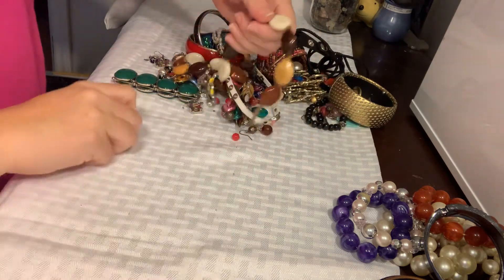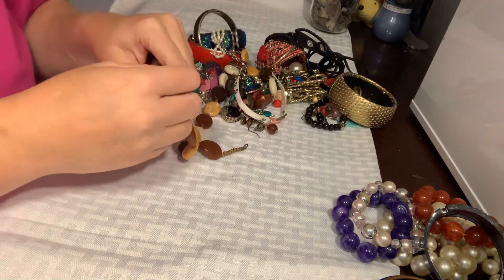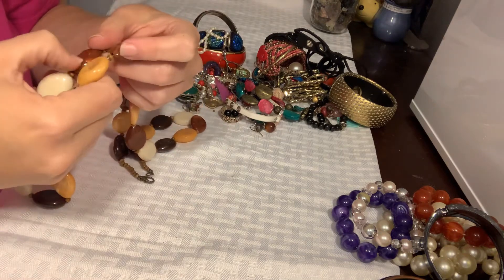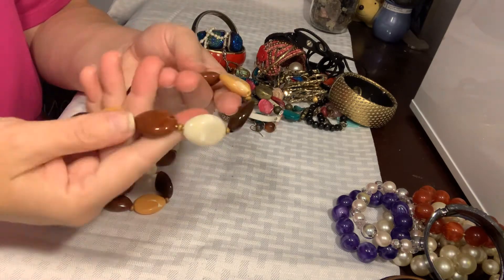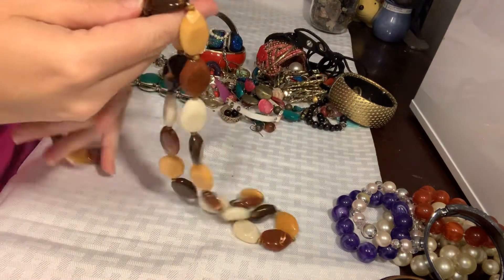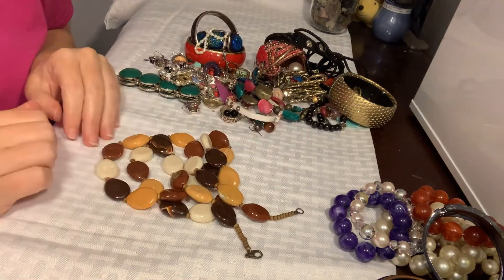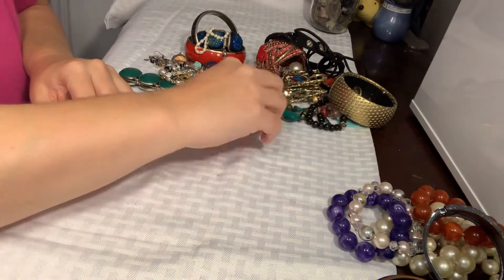I'm going to move any earrings over real quick. We'll look at the big pieces and then come back and find earrings because I think my battery is going to die. So this is a pretty cool piece — I'm pretty sure these are plastic but they are nice plastic, made to look like all different kinds of jasper maybe. Pretty neutral colors and it's a longer piece. I have a hard time with these because I don't know if people are going to buy them, so I'm going to put them to the side for now.